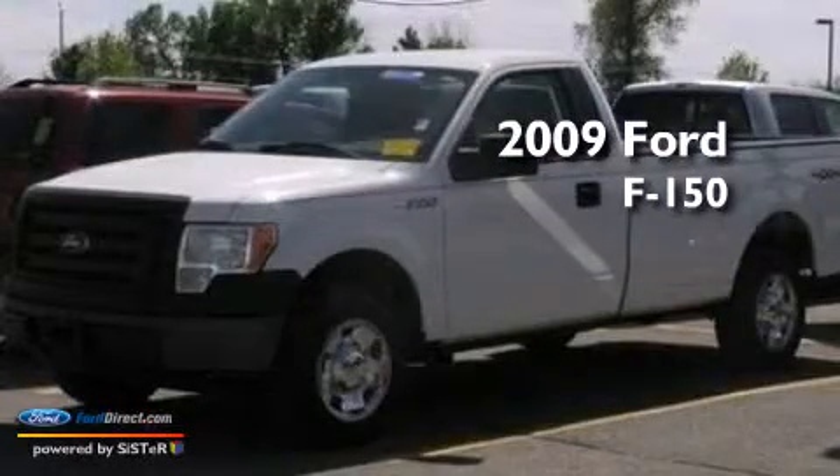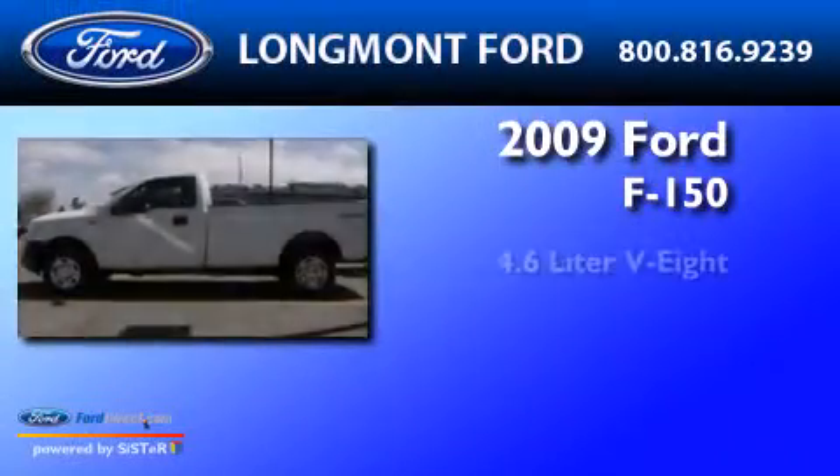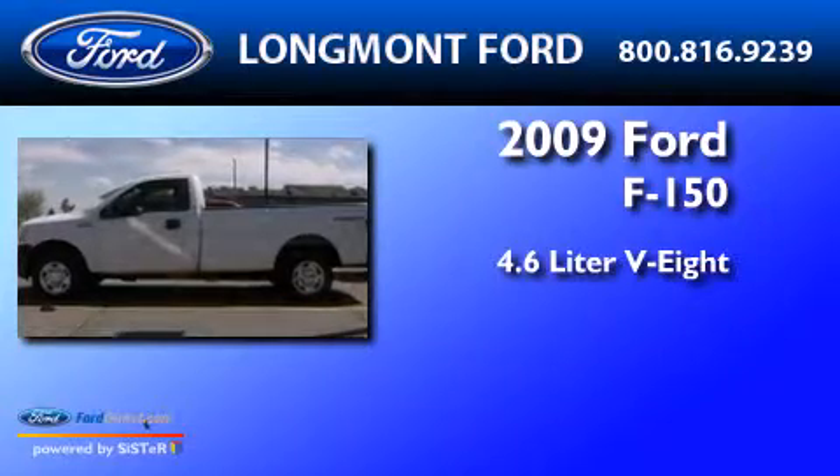This is a 2009 Ford F-150. It has a 4.6-liter eight-cylinder engine, an automatic transmission, and four-wheel drive.